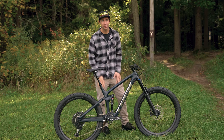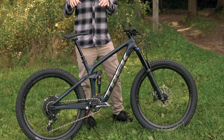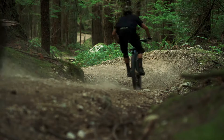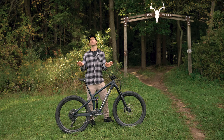A lot of bikes get all bounced around in rough technical sections, but the Remedy stays sure-footed and composed thanks to the straight shot down tube. It's super stiff, so the bike tracks better and you can push even harder knowing that it's not flexing underneath you. No flexing, no flinching, just shredding.